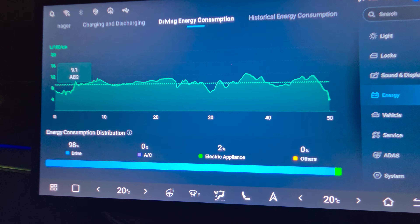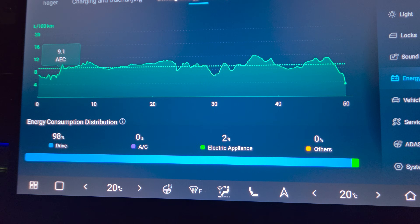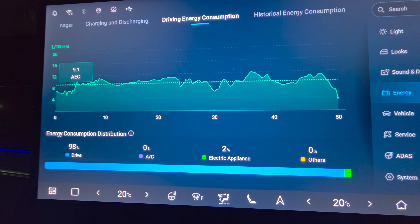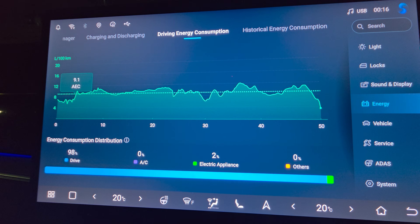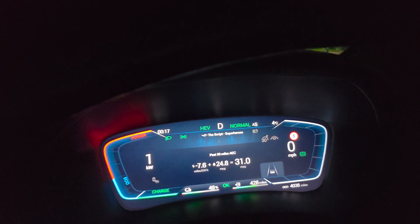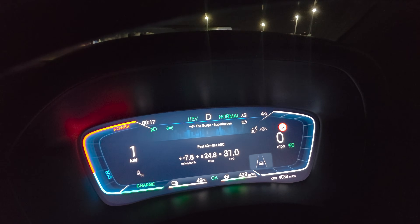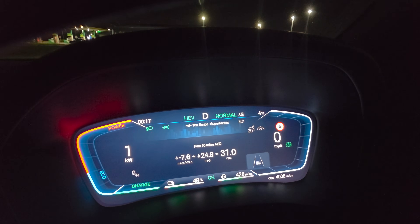Looking at the usage menu — I've been using the climate control, set to fan speed 2 and 20 degrees, and the wife's had the heated seat on as well, so it's been using electric throughout. But even so, you can see it's charged itself up nearly 25% in two-thirds of the journey.